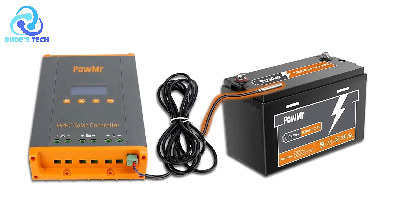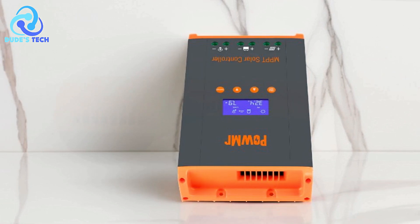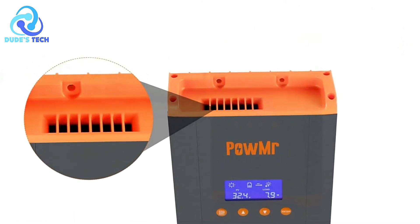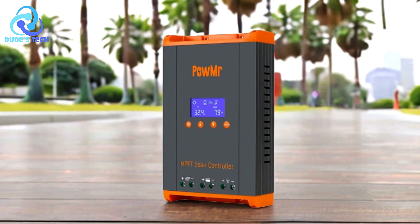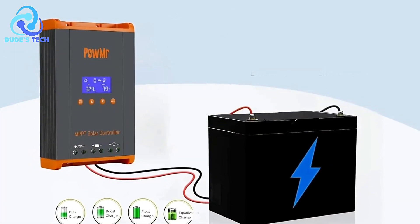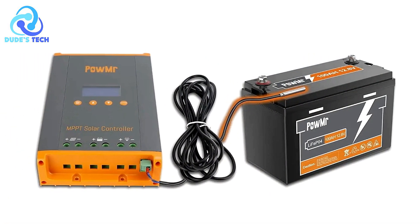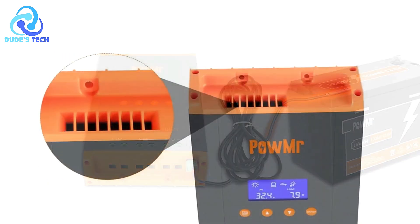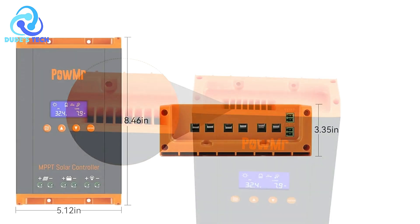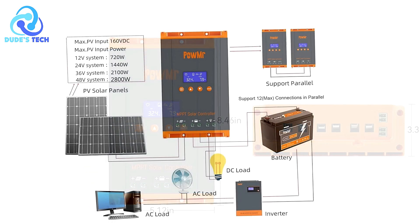Heat management: the efficient design minimizes heat generation, reducing the need for additional cooling systems and ensuring reliable operation even in demanding conditions. Cons: Limited user interface — the controller lacks advanced monitoring options, such as a detailed LCD screen or app integration, which some users might find limiting for real-time system management. The Palmis Hege 60 Pro MPPT solar charge controller is a powerful and efficient solution for medium-to-large-scale solar systems. Its scalability, efficiency, and battery-friendly charging algorithm make it an excellent choice for users seeking high performance and future expandability. For users with demanding energy needs or plans for system expansion, the Palmis Hege 60 Pro is a reliable and efficient investment.